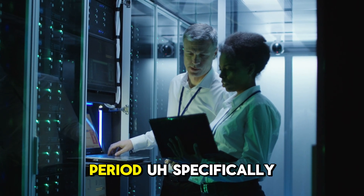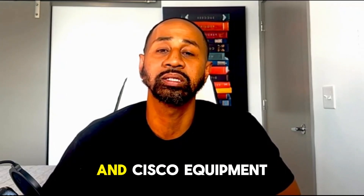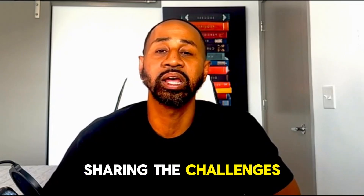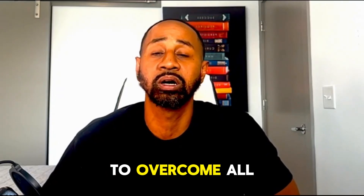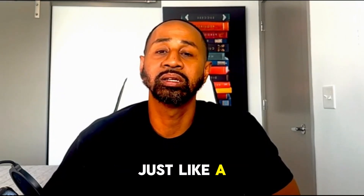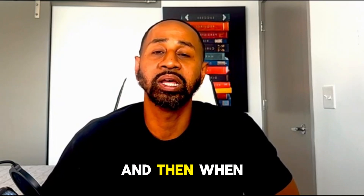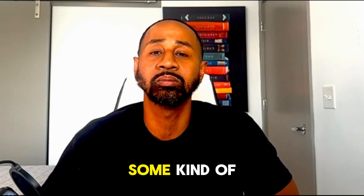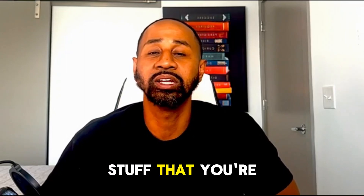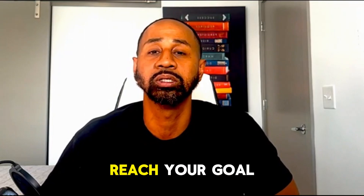Working in the NOC or as a network administrator, network analyst — all these different terms for working in IT, specifically with networking and Cisco equipment — this video should help. I'm going to be sharing the challenges and what I've learned to overcome them, and put together a little starter pack to get you started so you can gain some momentum and have structure when you go to study.